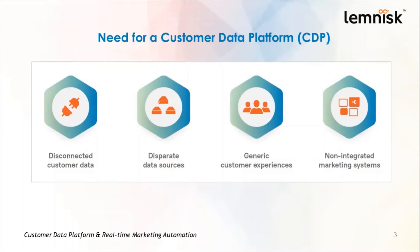This leads us to the next reason, which is generic customer experience. As marketers don't have an overall picture about customers, it becomes difficult to customize or personalize their user experience. As a result, they end up serving a generic experience to everyone.